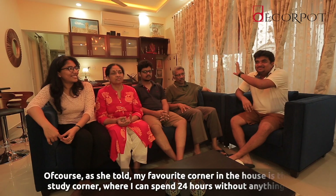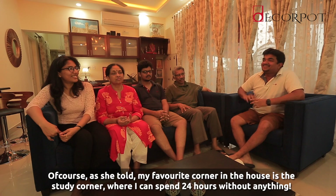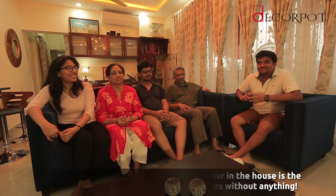My favourite part in the house is the study corner, where I can spend 24 hours without anything.